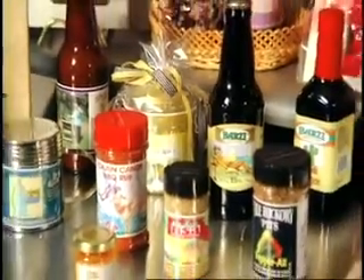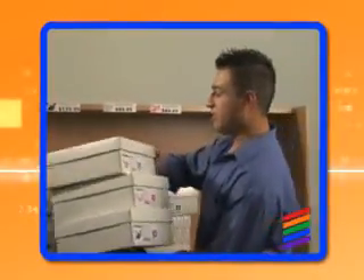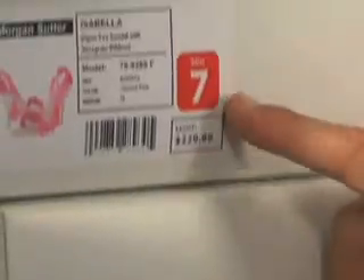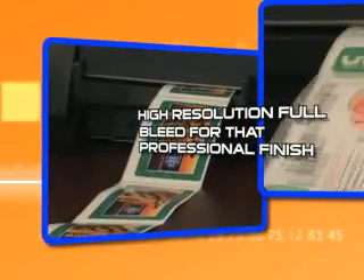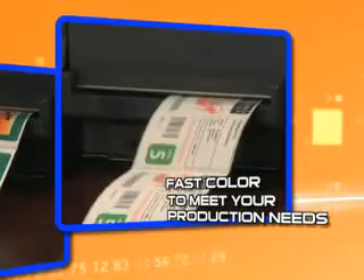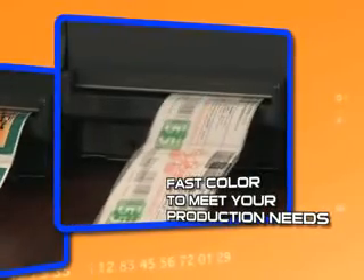The VP485 optimizes your resource whilst providing tangible value to you and your customers. Our products can pay for themselves within a few months. Break the language barriers with color images. Provide color-coded labeling to help speak to your employees for efficient organization. Create high-resolution print quality with full bleed for that professional finish.